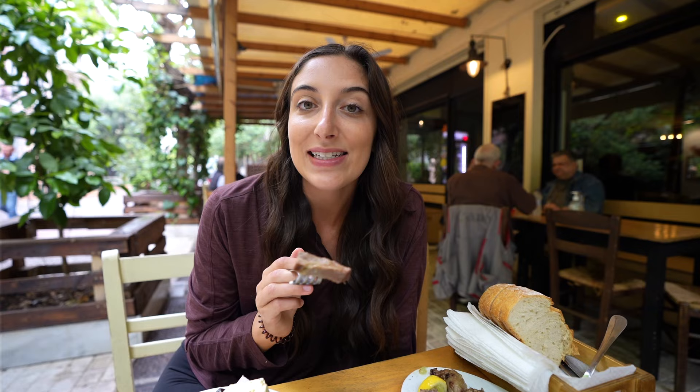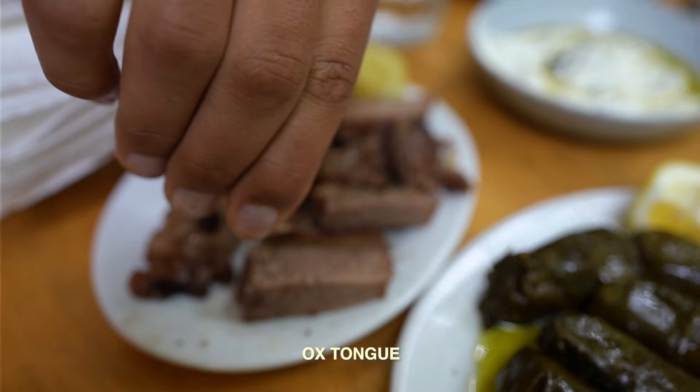The chefs gave us complimentary cow tongue, which is so sweet of them to have us try something new. This is nothing I would have ever ordered myself, so I'm a little nervous, but here we go. Wow — that's actually really tender and really juicy. It does not have a strange flavor or texture whatsoever. It's just like the tenderest piece of beef you could imagine, drizzled in olive oil with lemon squeezed over the top and what looks like oregano or different seasoning. Really tasty — I'm really surprised.